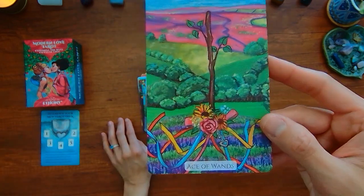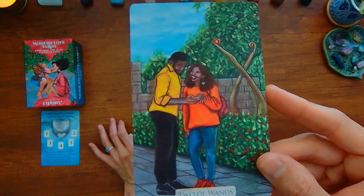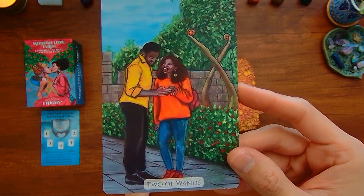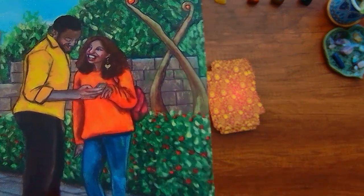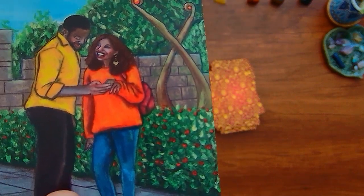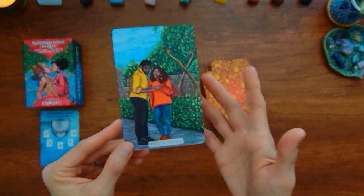And here we are in the wands. We have the Ace of Wands. Two of Wands — typically one person as opposed to two. What are they doing? Is this person getting the digits, or are they just holding hands? Maybe getting the digits — so planning a date maybe.